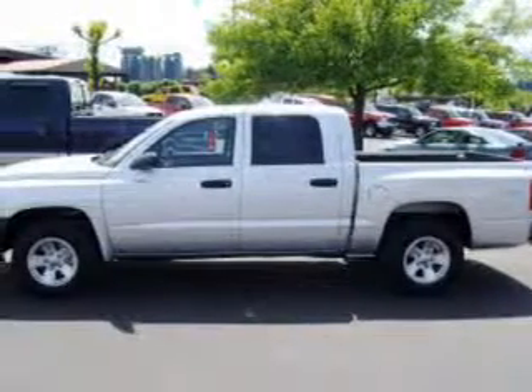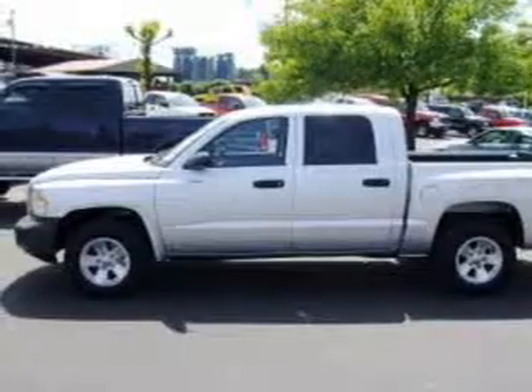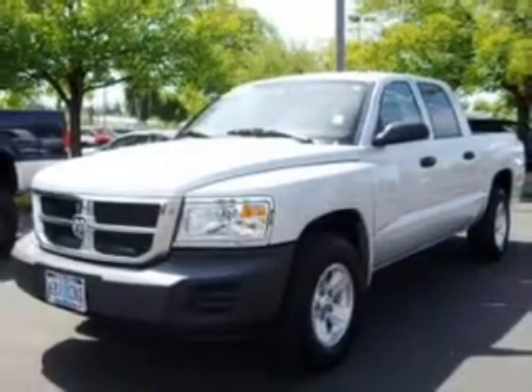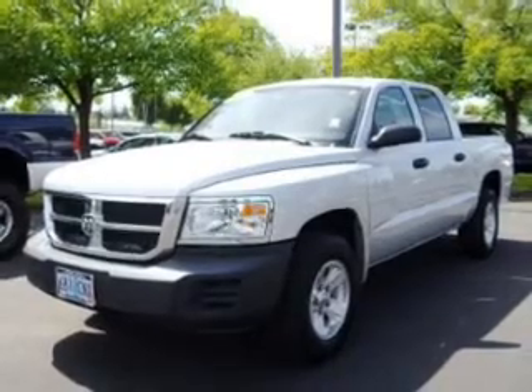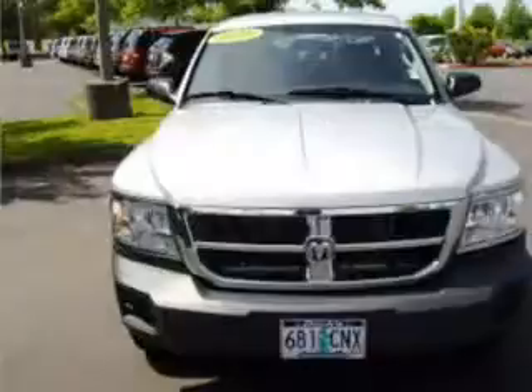This 2008 Dodge Dakota SXT that we just got into Dick's Auto Group is a must-see. This Dakota has a 3.7-liter 6-cylinder 12-valve engine and a 4-speed automatic that are ready to haul up to 1,440 pounds.